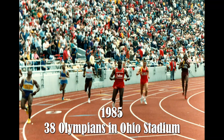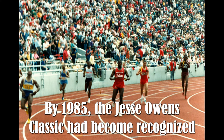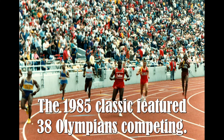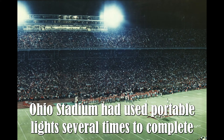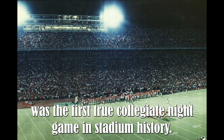1985 — 38 Olympians in Ohio Stadium. By 1985, the Jesse Owens Classic had become recognized as one of the top track and field events in the country. The 1985 Classic featured 38 Olympians competing. Also in 1985, Ohio Stadium hosted its first true collegiate night game — the season opener versus Pitt.